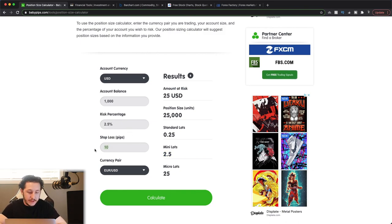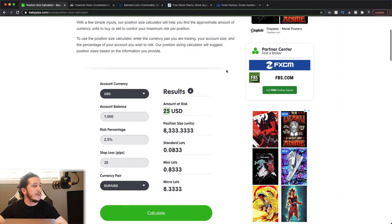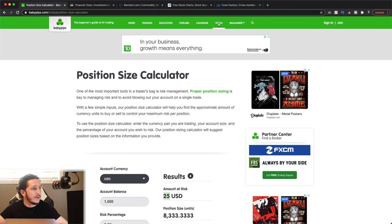Now let's say you need a wider stop loss of 30 pips. Now you should only be trading 8,333 units. You still have the same amount of risk — 2.5% — but you've got to reduce your position size because you're risking more since your stop loss is further away. Price is going to move further against you if that happens, so you've got to reduce your units the wider the stop loss. Play around with this; as you go along, you will get a good grasp of it.